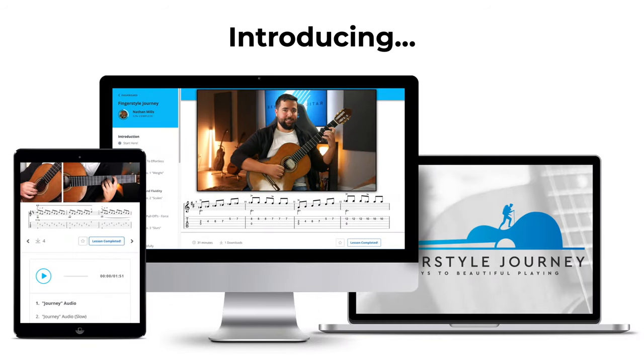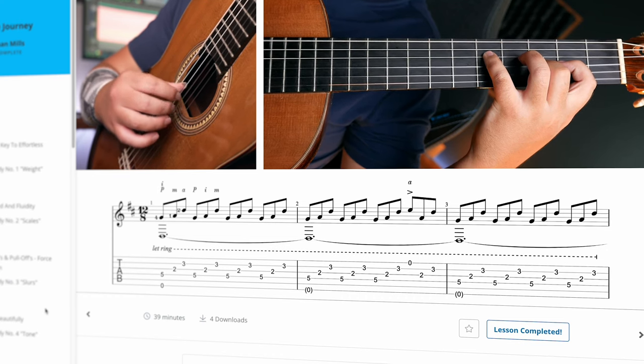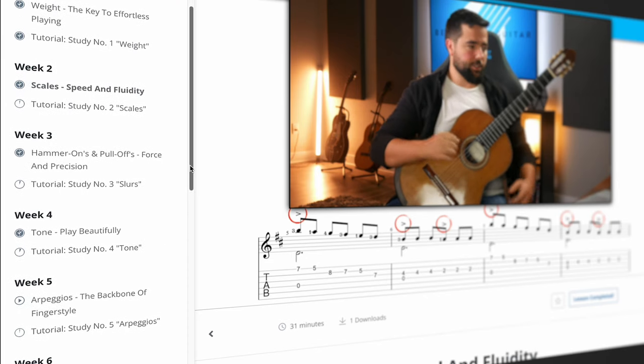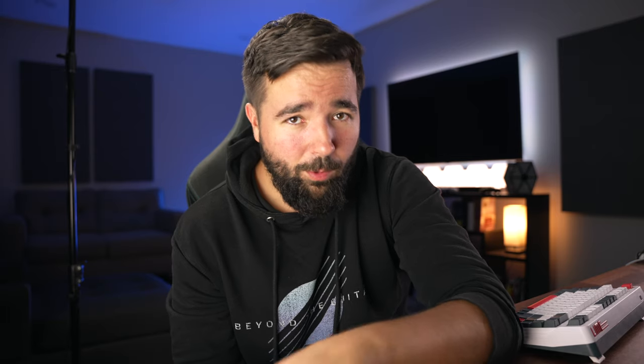In this program, you don't touch a single boring drill. Instead, you'll actually enjoy your practice as you learn 13 beautiful pieces of music that teach you the 12 core fingerstyle techniques you need to play your favorite fingerstyle or classical guitar pieces beautifully. If you put in the work, you're going to see more progress over the next 90 days through my program than you have in years.